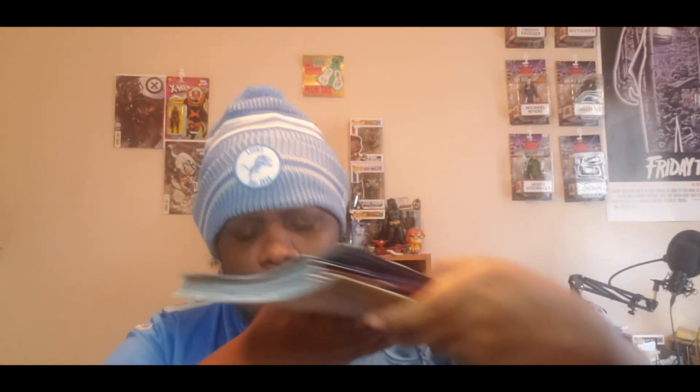Hey, my comic book heads! You probably wonder why I'm wearing this outfit — we'll get to that later. What we're going to talk about first is the books I got for new comic book day. It's a very small haul today, not really that big, so I'm going to show you what I got.